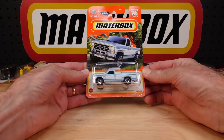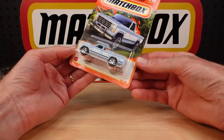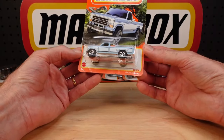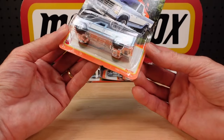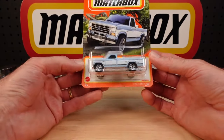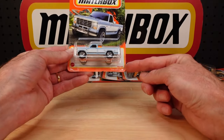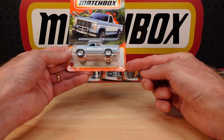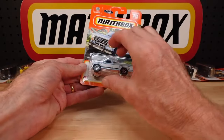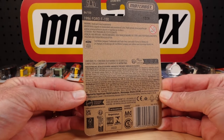It's the last wave of 2023 Matchbox mainline. I won't tell you what wave or mix I think it is, because every time I do, somebody in the comments says no, it's not that one, it's this one. What difference does it make if it's the last one? It's actually, I think, 103 this year, just like last year, and pretty much every year before this they've had some extras, and even in some years things didn't turn up, but they squeezed them into the lineup the following year.